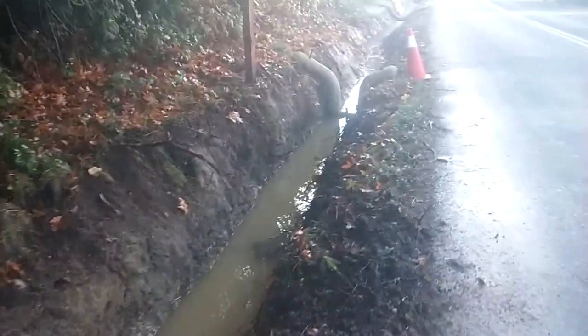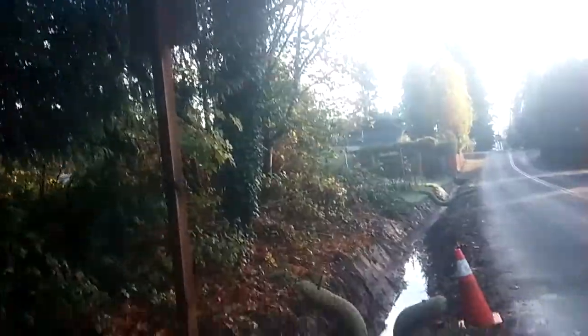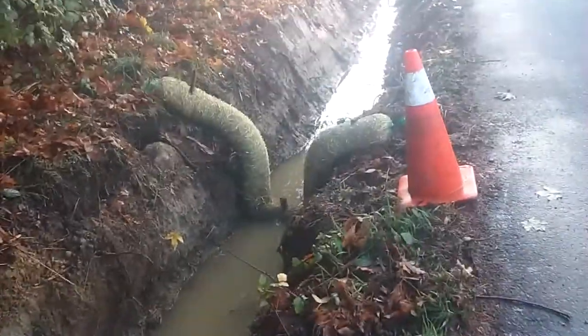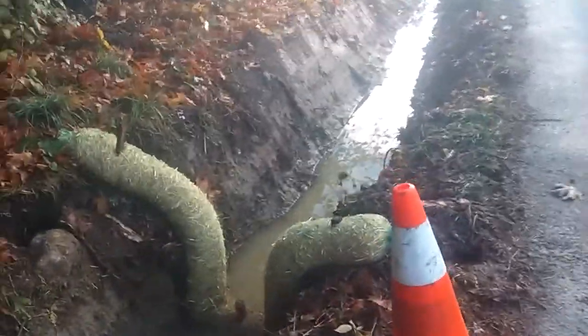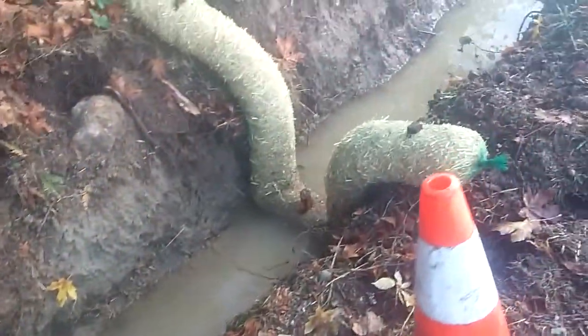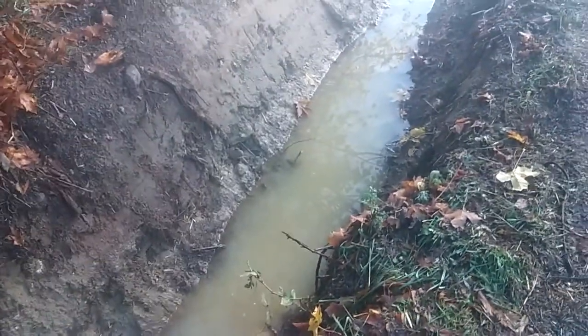Traveling along here by the speed limit sign. First hay bollard and now the ditch is practically three feet deep. Shoulder is not very wide, no place to go if you're a pedestrian, or at least you better be able to climb and swim.